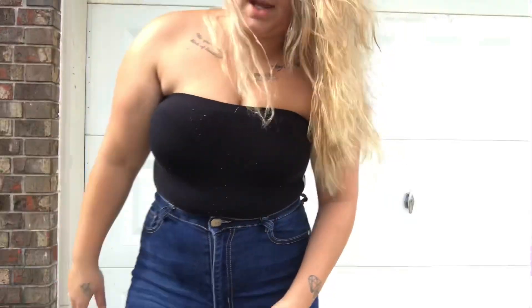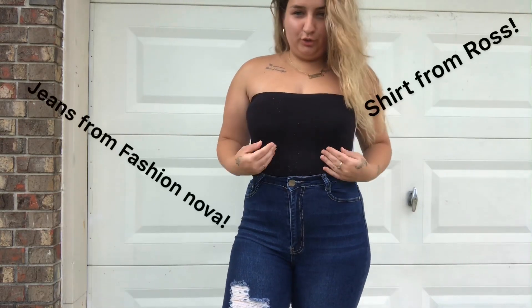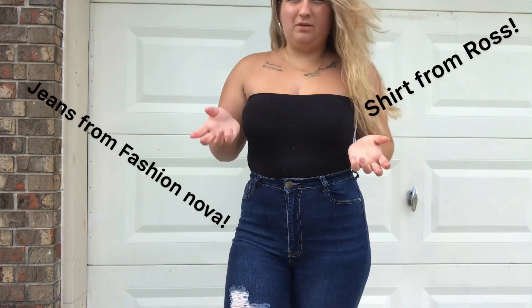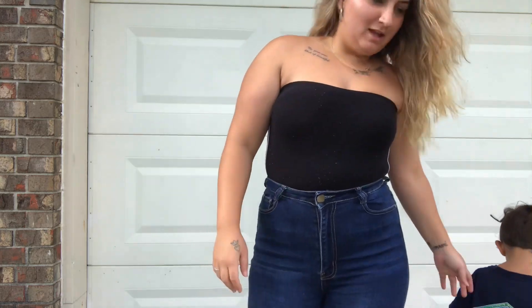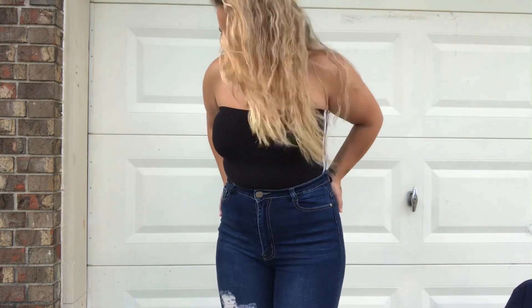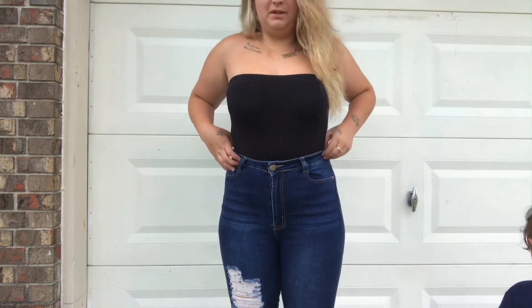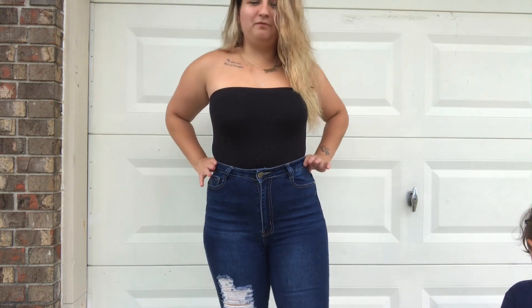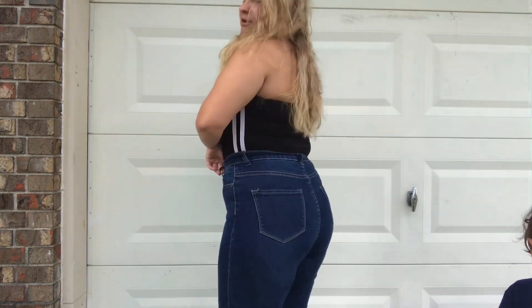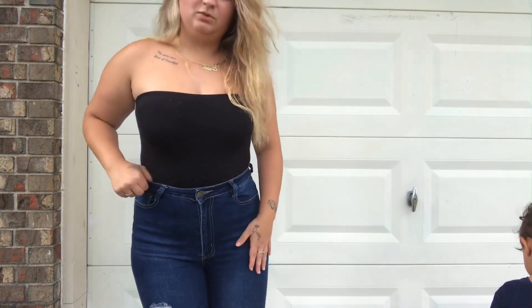That was the first piece. For my next outfit, I got this shirt from Ross — it was like four bucks. It's really cute because it has stripes on the side. These jeans are high-waisted and they're from Fashion Nova. They're really cute and really comfortable.